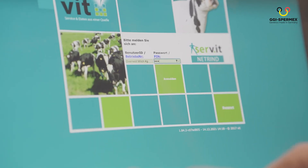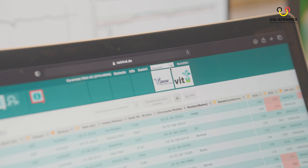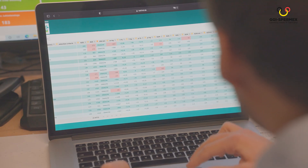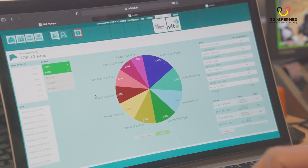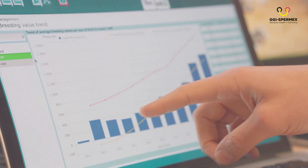Now, what will you get? Nothing less than everything. You will get access to the internet browser-based portal NetRindGenome. Here, you can check and manage all your genotyped animals, monitor your breeding progress, compare your herd with other farms, and plan your replacements.